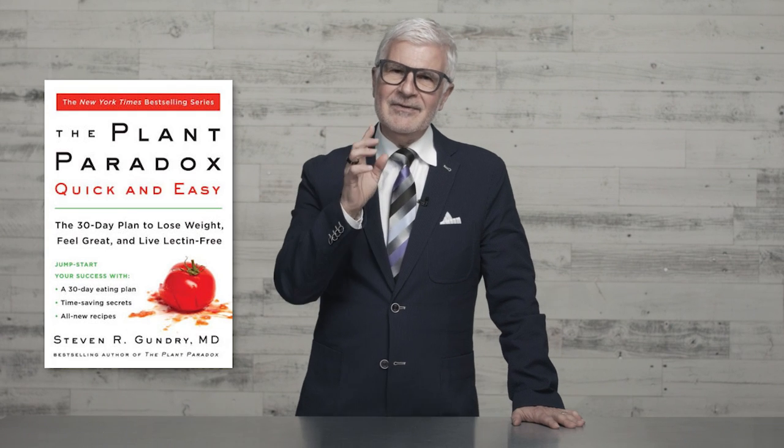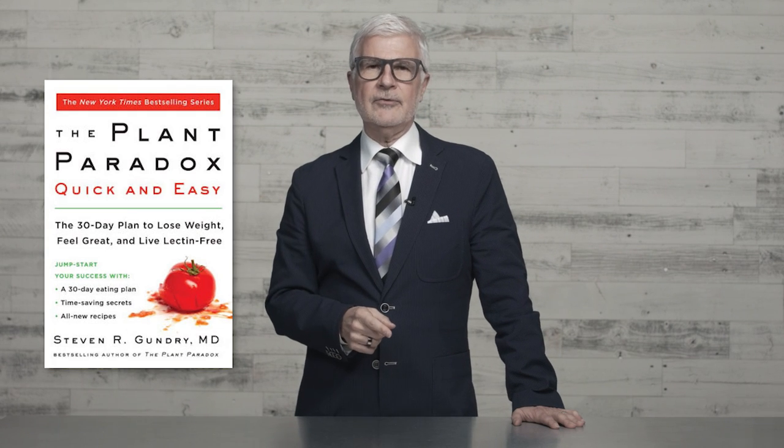And the result is a brand new cookbook scheduled to be released this January: The Plant Paradox Quick and Easy. It's designed to get even simpler than The Plant Paradox cookbook, but just as delicious. Whether you're someone who wants to get started on the Plant Paradox program, someone who got a little derailed from the plan — holidays will do that — or someone who loves a challenge, this book's for you.